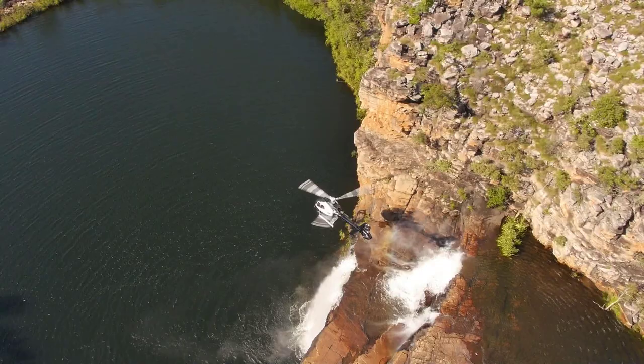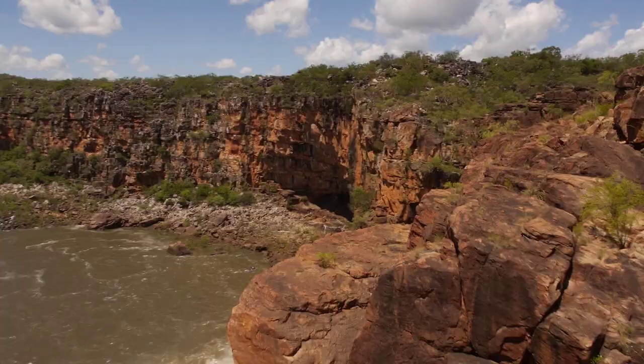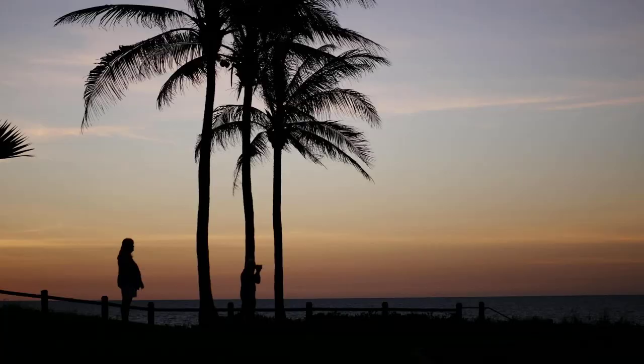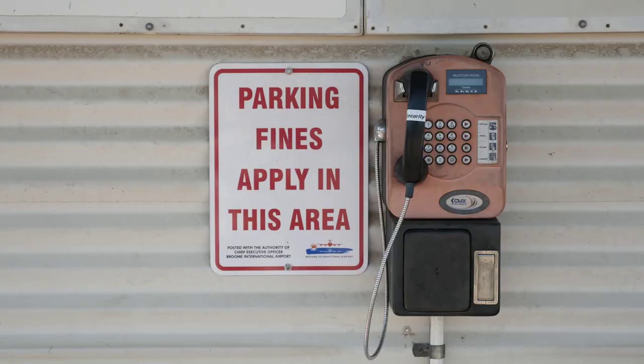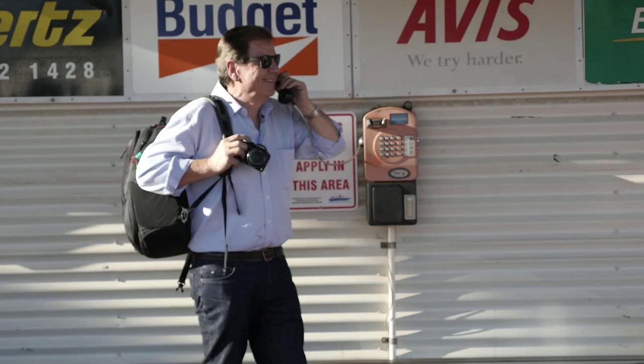It's a game changer being able to shoot with the drone in 4K with the amount of flight time that we're getting. There are a lot of people around the world who are really excited about using the GH4 in a whole range of different applications. The GH4 gives you just a whole bunch of little tools in a small, very affordable camera body. It's kind of the one that you don't leave home without.